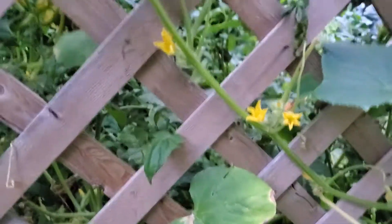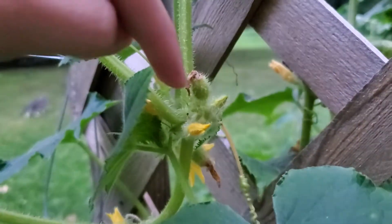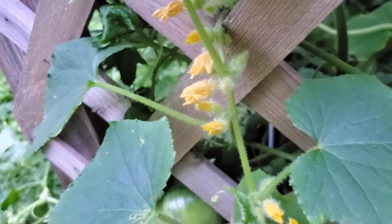There are a couple other little buds. Let me go ahead and see if I can find them quickly. Right there is one, and then it looks like there's a few of them trying to bud there.